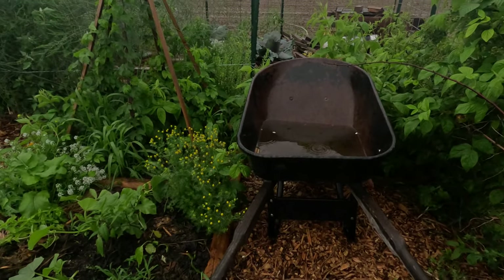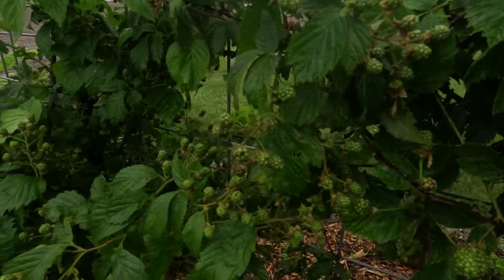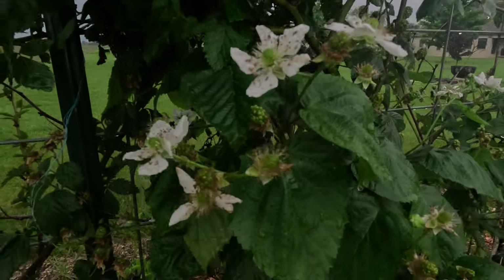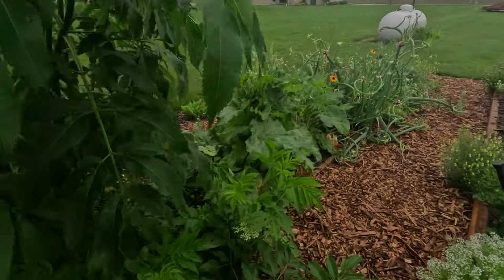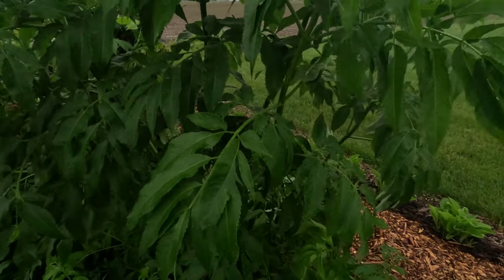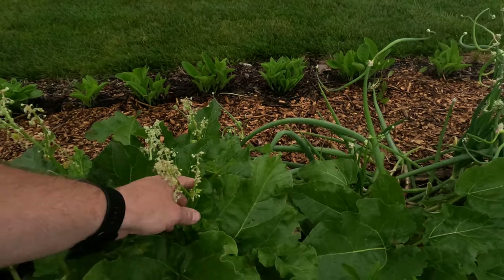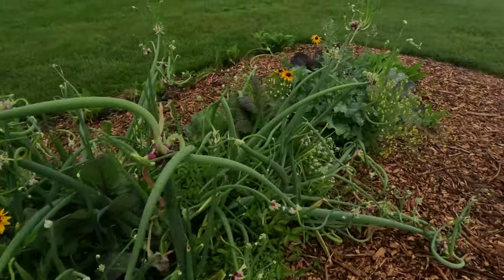We got quite a bit of rain. The blackberries — look at these guys, they are looking fantastic! Got some nice little white blooms. The elderberry is growing; it needs to be staked up or something — it's like all flailing all over the place. The rhubarb is looking good. One more year and I'm harvesting that.